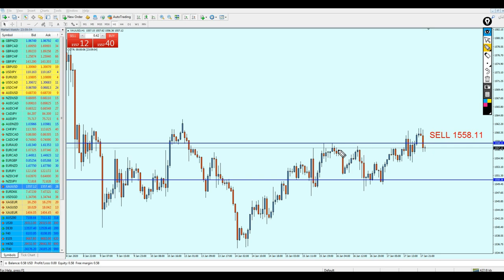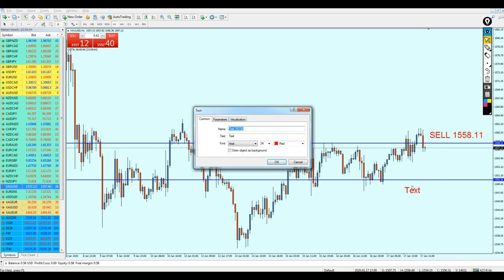This resistance here is most likely going to be respected, because we can see it was respected previously as a resistance. We can expect gold to hit this previous resistance level and then it's going to be good for this short. Keep the trade running until the level 1550.36. The take profit level is 1550.36.